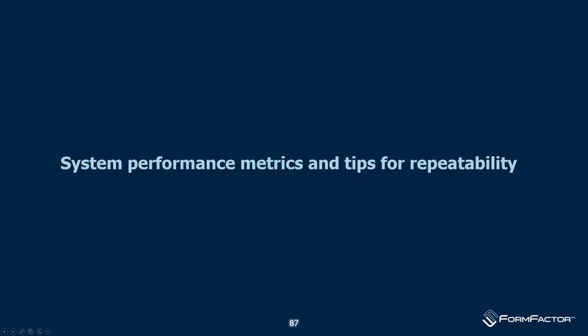Thanks Craig, that was great. In my half of the presentation, we'll talk about metrics to understand system performance, enhancements for millimeter-wave measurements in both waveguide and coaxial, and then thermal considerations. Along the way I'll give hints and tips on improving general measurement performance.